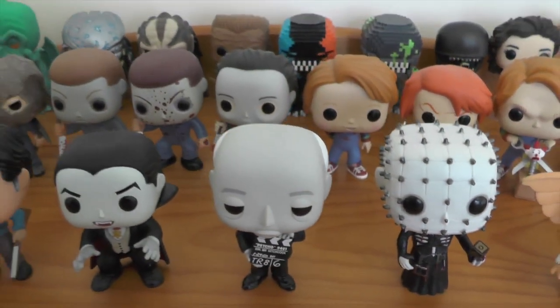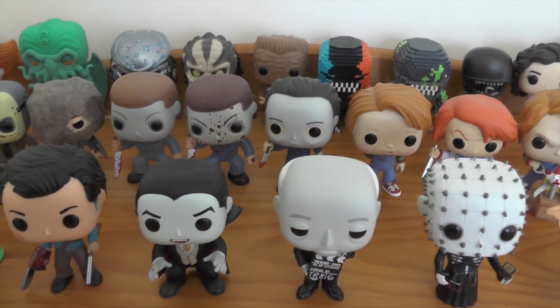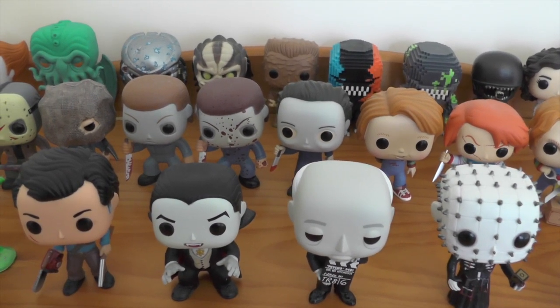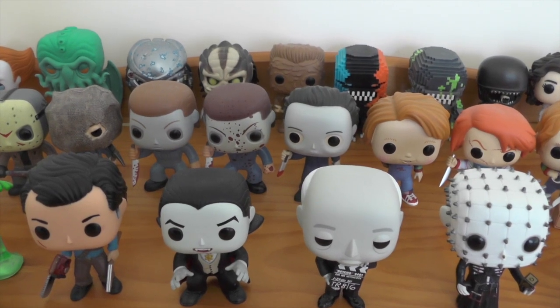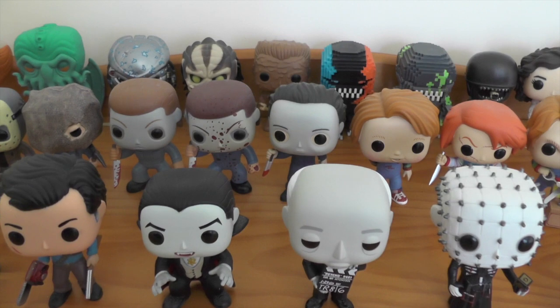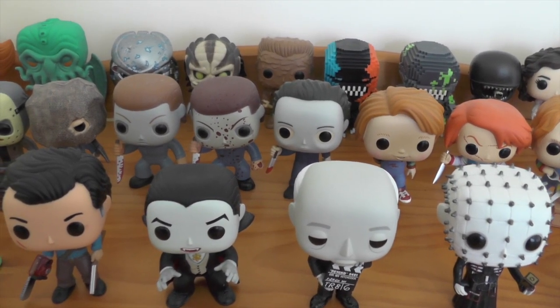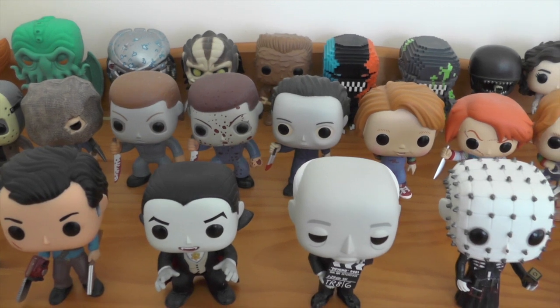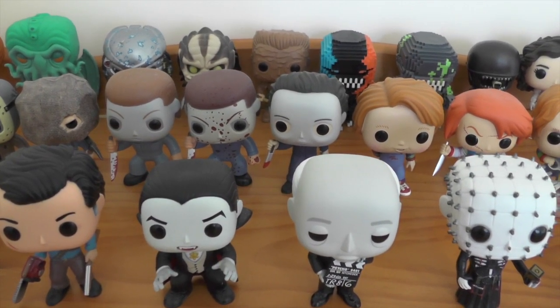So yeah, there you go guys — that is my horror themed Funko Pop Vinyl collection. Let me know what you think of these guys in the comments below, and what are some of your favorite horror themed Funko Pops that I've shown in this video. I hope everyone's staying well and safe, I hope you've enjoyed the video, and thank you for watching.